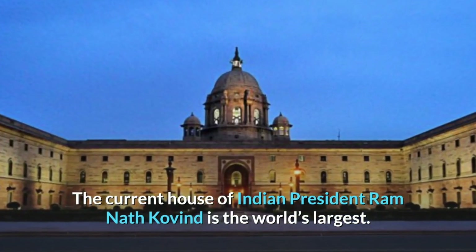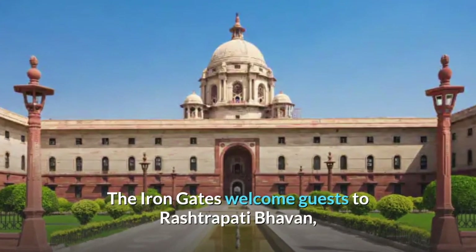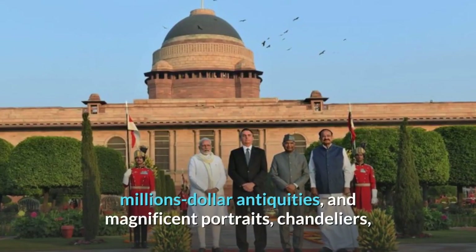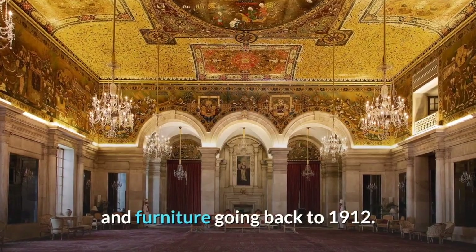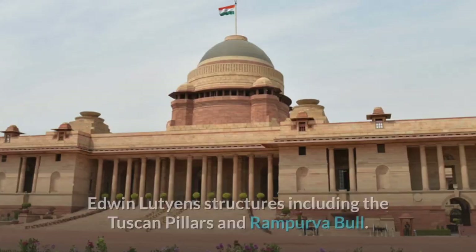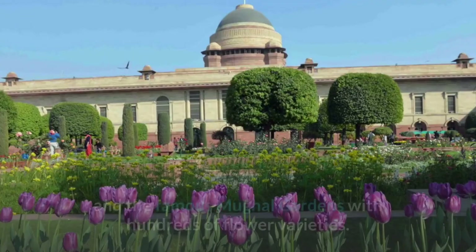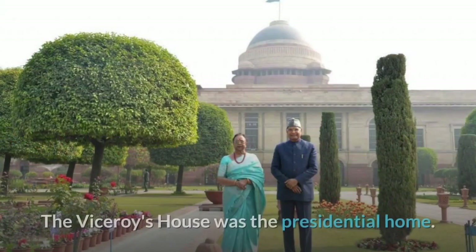The current house of Indian President Ram Nath Kovind is the world's largest. The iron gates welcome guests to Rashtrapati Bhavan, a 330-acre presidential residence with hidden rooms, million-dollar antiquities, magnificent portraits, chandeliers, and furniture going back to 1912. The president's palace is bordered by iconic Edwin Lutyens structures including the Tuscan pillars and ramp. It also has a 4th century Buddha statue and the famous Mughal Gardens with hundreds of flower varieties.